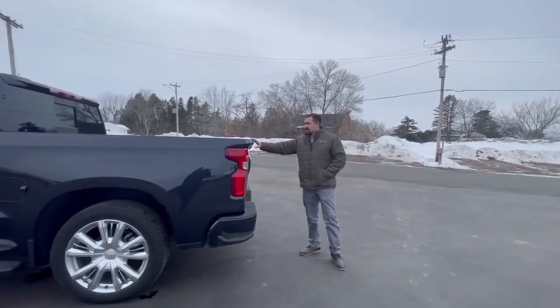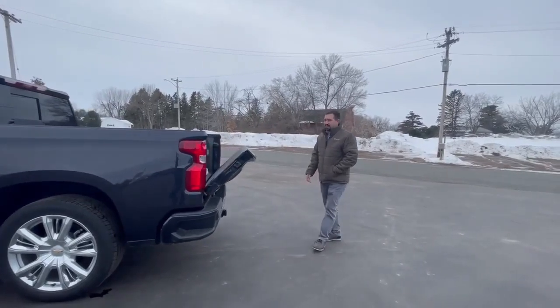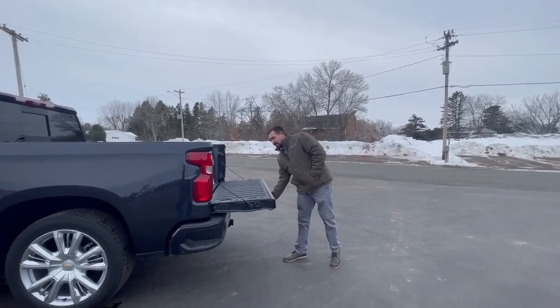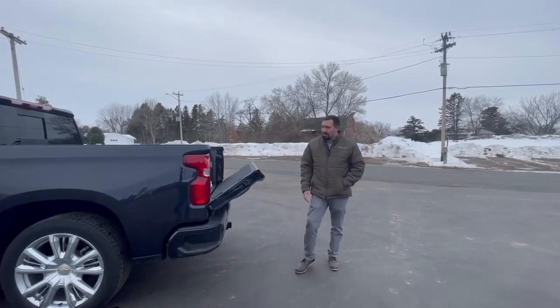Also with this, you're going to get a power tailgate. Just a push of a button and it comes down all by itself. Then when you want it to go back up and you're all done, push the button and it goes right back up.